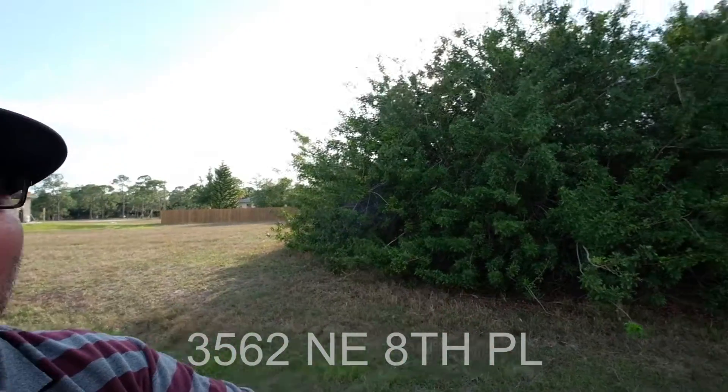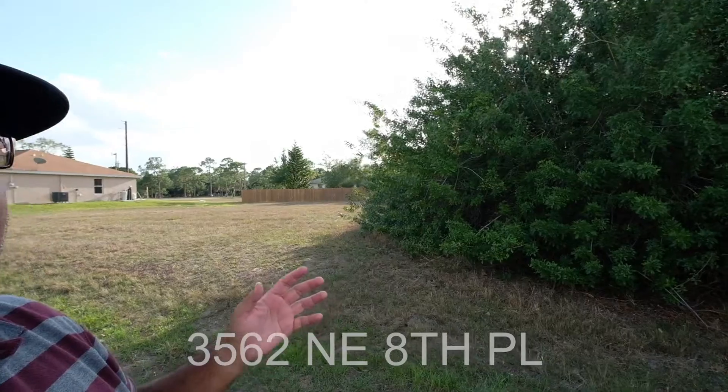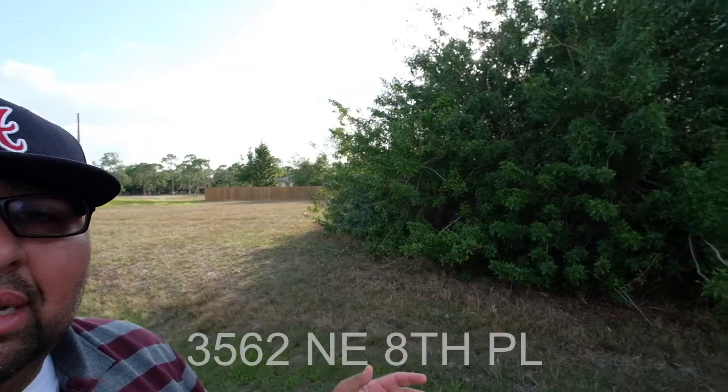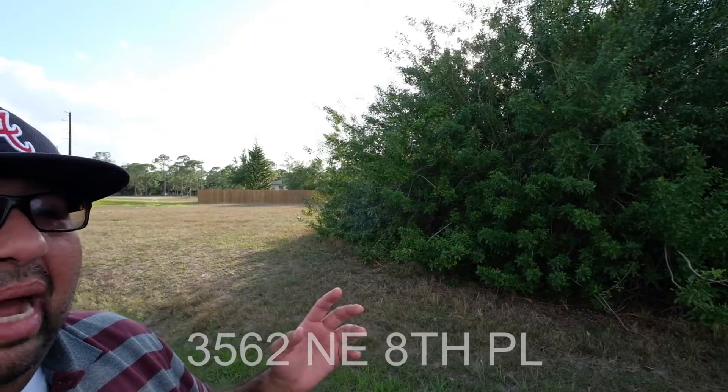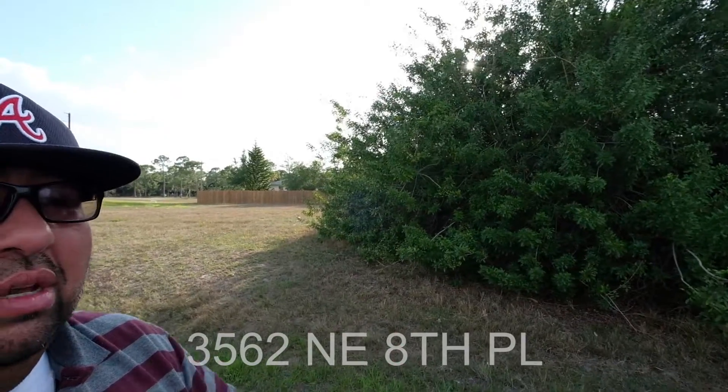On top of that, there's not a ton of traffic flying up and down this road. We're not far from a Publix, and we're close to roads used for commuting like the 41, the 75, or Kismet. We're also not far from golf courses.